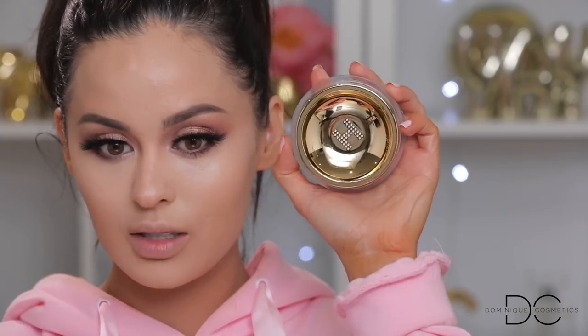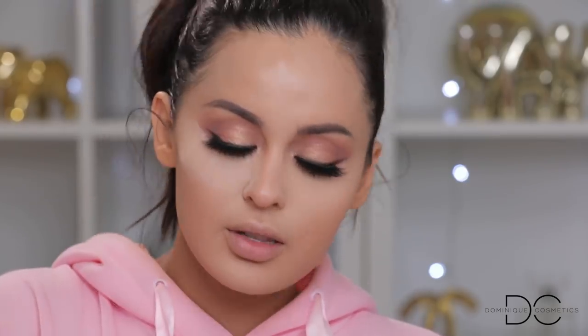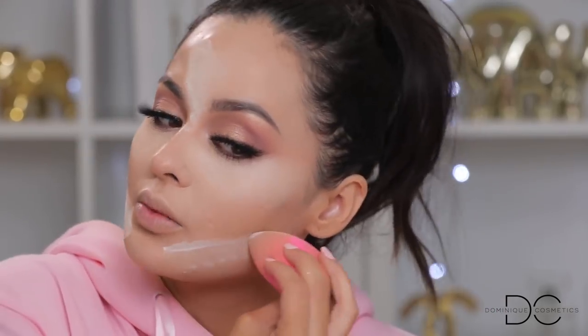For setting powder, I'm really excited — you guys chose the Hourglass Translucent Setting Powder Veil. I cannot wait to try this out. Cool packaging — it's like a fishbowl shape and you shake it up. I'm going to use it with my beauty blender to set the under eyes. I've heard good things about this powder and I'm glad you guys recommended it. I'm going to bake the under eyes so we don't have creases. I love how it glides on the skin — not chalky at all, very smooth.